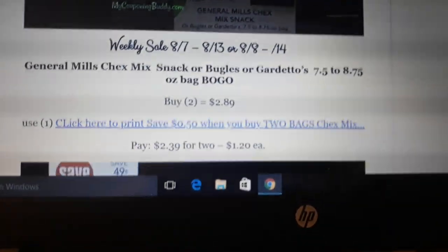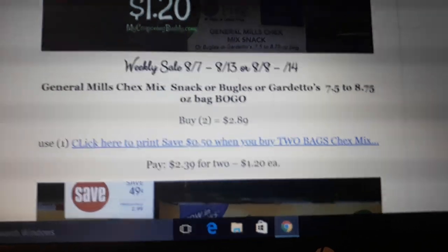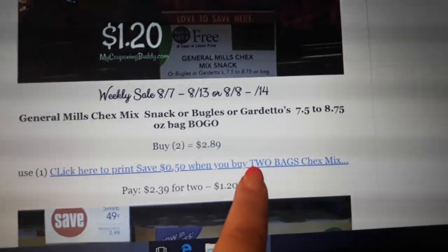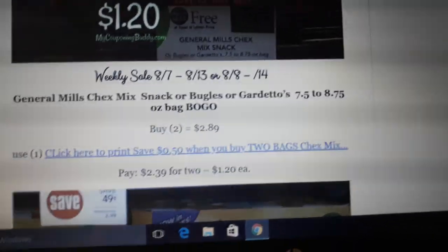Chex Mix is on sale BOGO — the smaller bags — and we have a 50-cent off two printable coupon. Buy two at $2.89, use one of the 50-cent off two coupons, and pay $1.20 a bag.